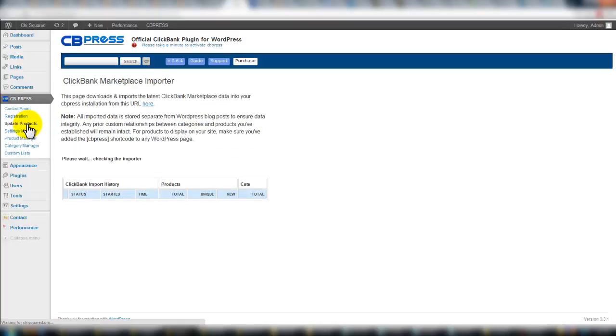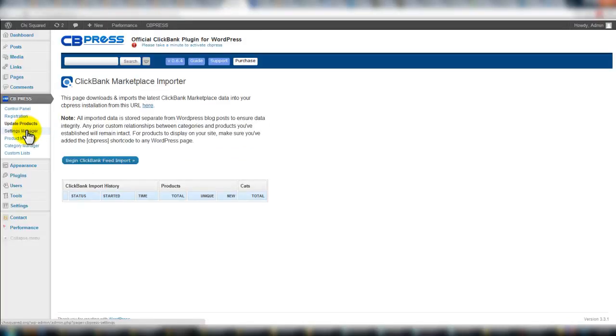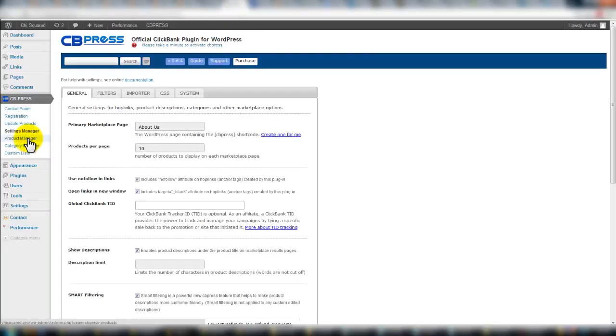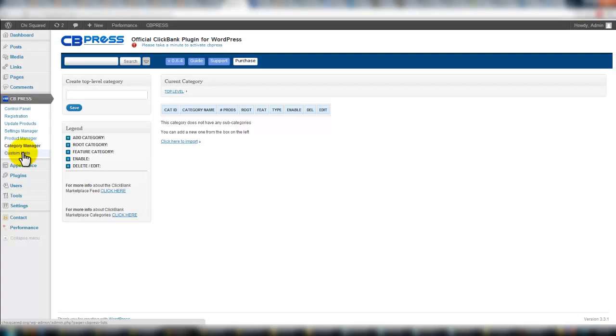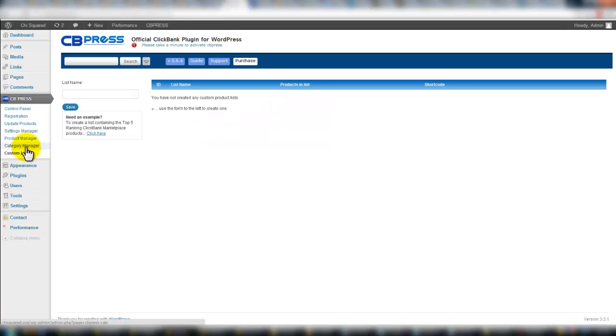Let's look at the other tabs briefly. Update products — import the ClickBank feed. Settings manager. Product manager — import new ones, add custom. Category manager: you don't have to follow the ClickBank categories exactly; you can make up your own. Maybe you just want the music ones, for example — you could break that up into guitar, piano, and so on. And then custom lists. As of today when I purchased this, they're on version 0.6.4.